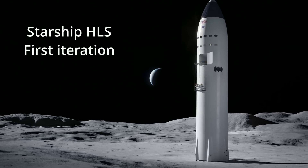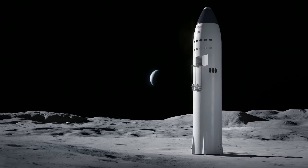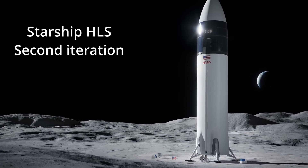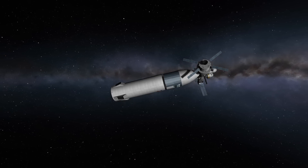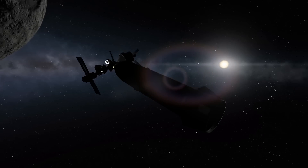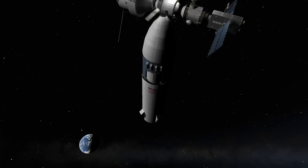NASA didn't like that, so SpaceX was selected to provide the human landing system for the Artemis program and was awarded close to three billion dollars to do so. The Starship HLS variant will dock with the Gateway space station in lunar orbit and will ferry crew to the surface of the moon.